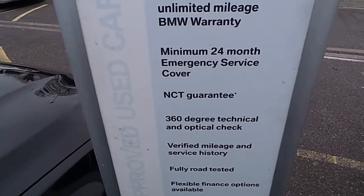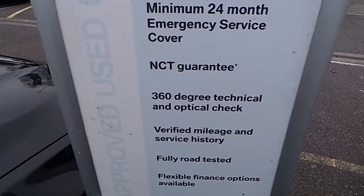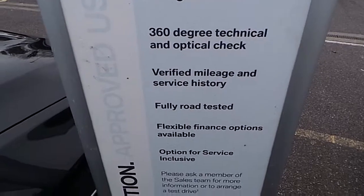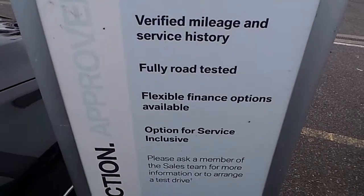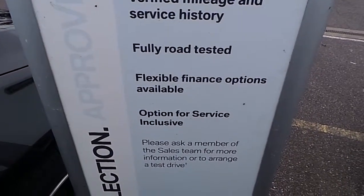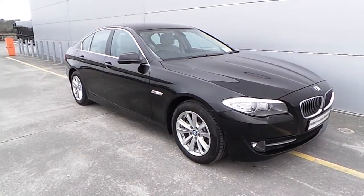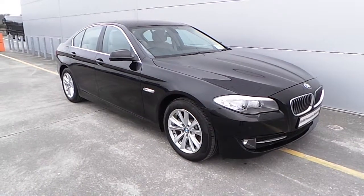And here is what you get with a premium selection car: a 24 month unlimited mileage BMW warranty, 24 month emergency service cover, NCT guarantee, 360 degree technical and optical check, verified mileage and service history, fully road tested, flexible finance options, and option for service inclusive.